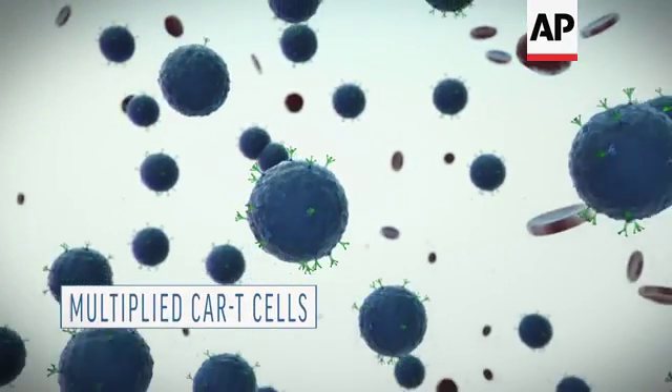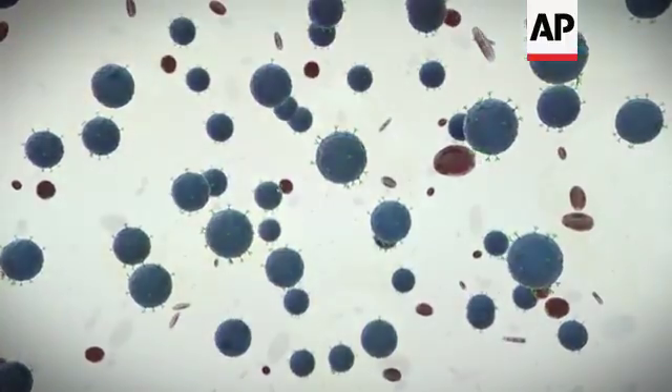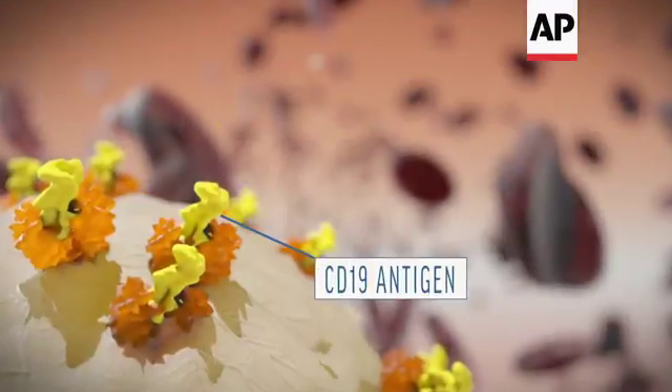Millions of copies of those engineered cells are grown in a laboratory and given back to the patient intravenously. The first CAR T-cells are being tested against types of leukemia and lymphoma that bear a marker, or antigen, named CD19.